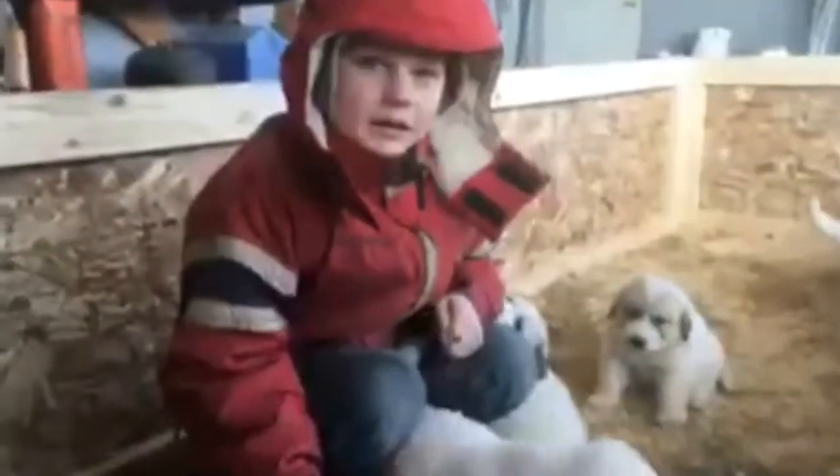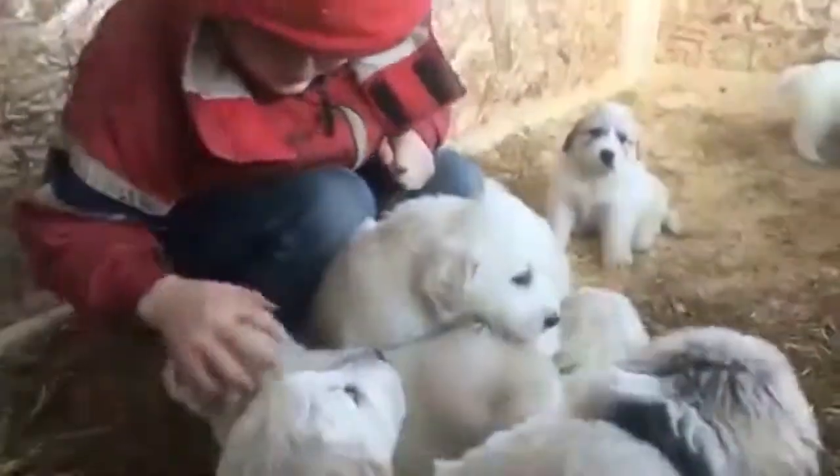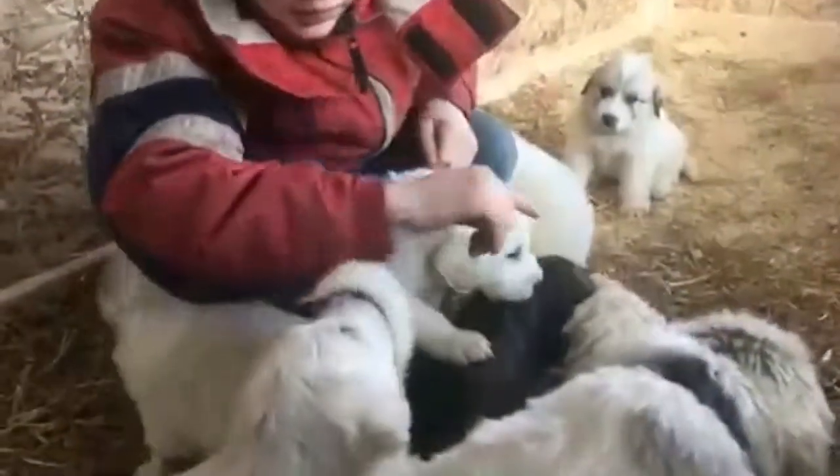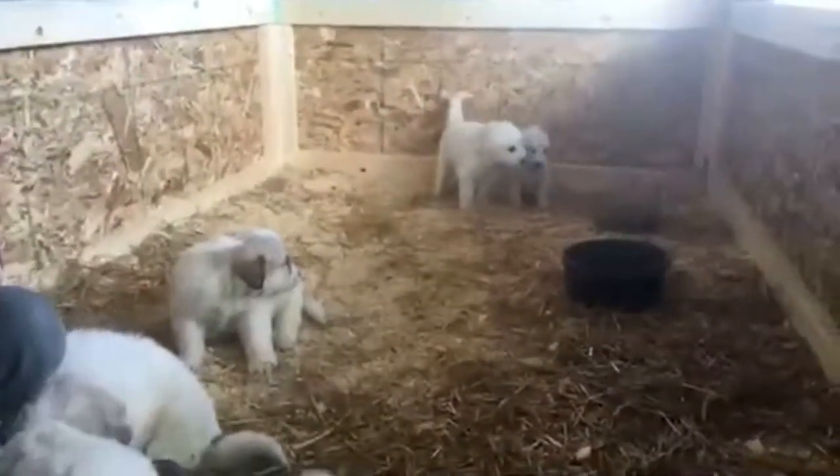How come some of them have collars on and some don't? Because those are the ones that are picked. About six of them are picked. People have come and looked at them, liked them, and given a deposit. They get to put a collar on them, we write it down, and it's their puppy.